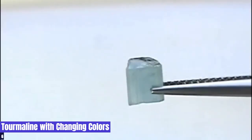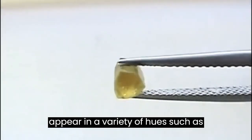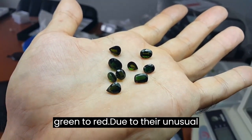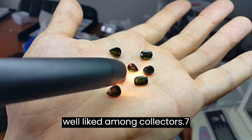6. Color-Change Tourmaline. Tourmaline is a gemstone that can appear in a variety of hues, such as pink, blue, and green. Though it is less common, some kinds can also change from green to red. Due to their unusual ability to change hue, these jewels are well-liked among collectors.